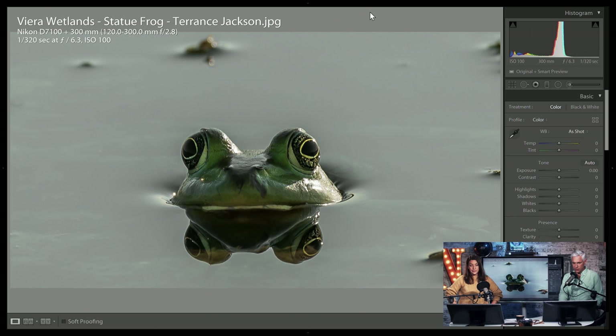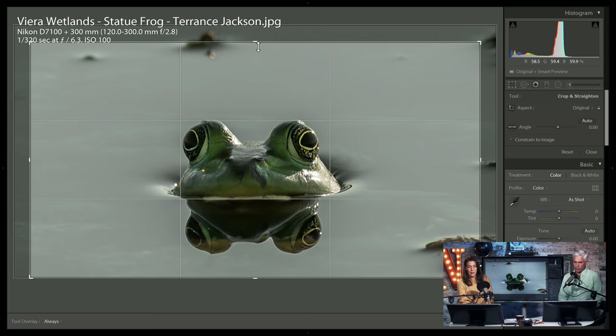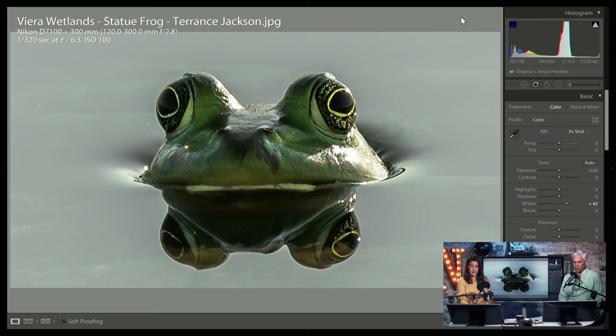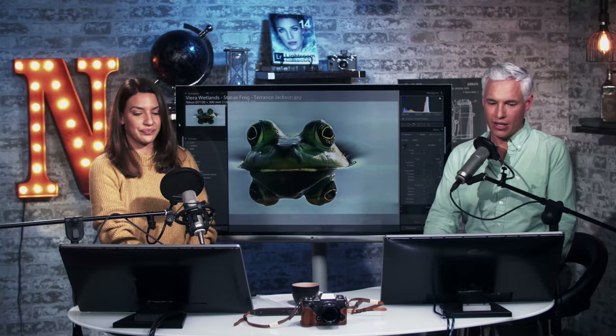Sometimes reflections are incidental to the scene. If you like the reflection you could accentuate it — crop out the junk up top and balance the photo around the reflection a little more. There's nothing interesting going on up there besides a little frog. Don't be afraid to do something different — this is a zero-risk situation. People are so afraid of a troll commenting 'I don't like your photo.' Who cares? Do something exciting.